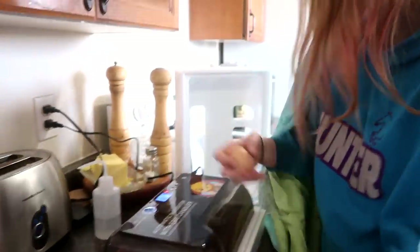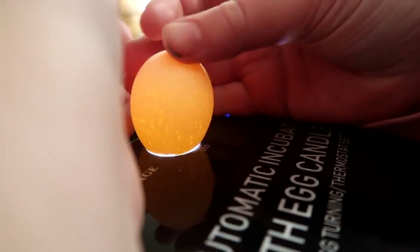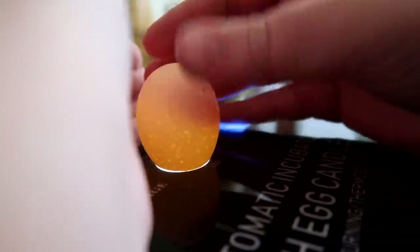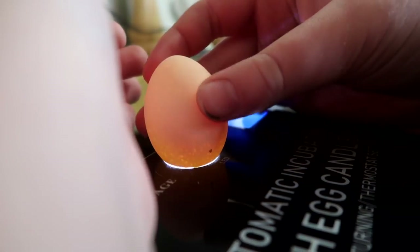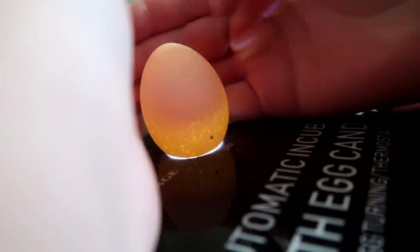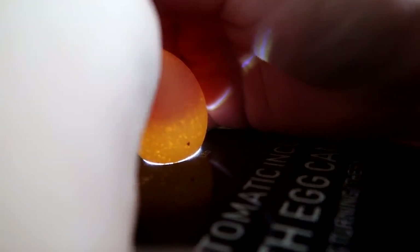Let's try one of the little tiny eggs. All right, we're going to try a little tiny baby. Oh, that one looks different. See? These are spots. Yeah, those are spots. So we don't know. Oh, that one — you can see something in there. There's a... I think that one's fertilized. Definitely fertilized, that one.